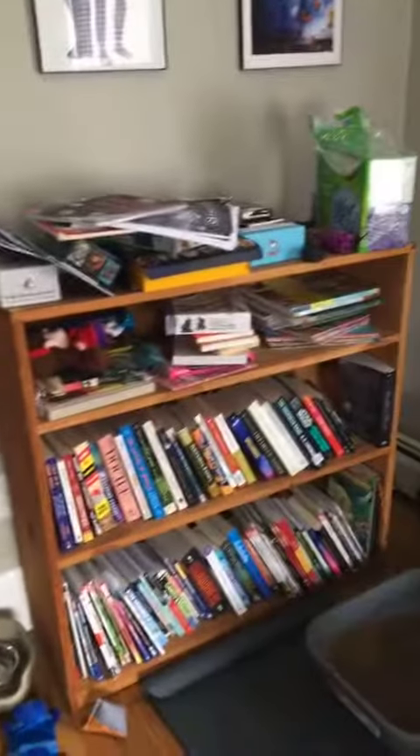So yeah, those are my books. Thank you for coming on this short tour of where I read in my house. Hope you're all staying safe and having a great time reading. Thank you, see you later, bye.